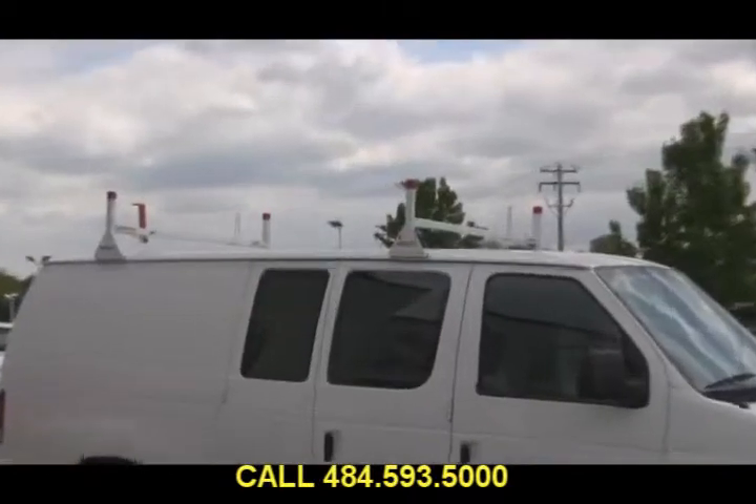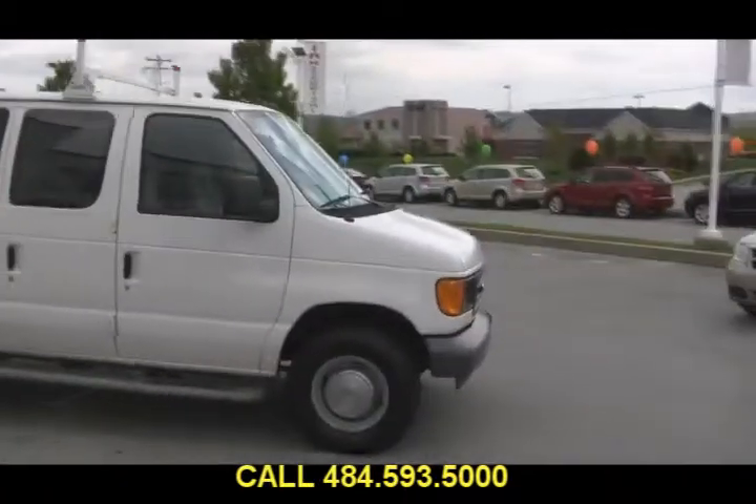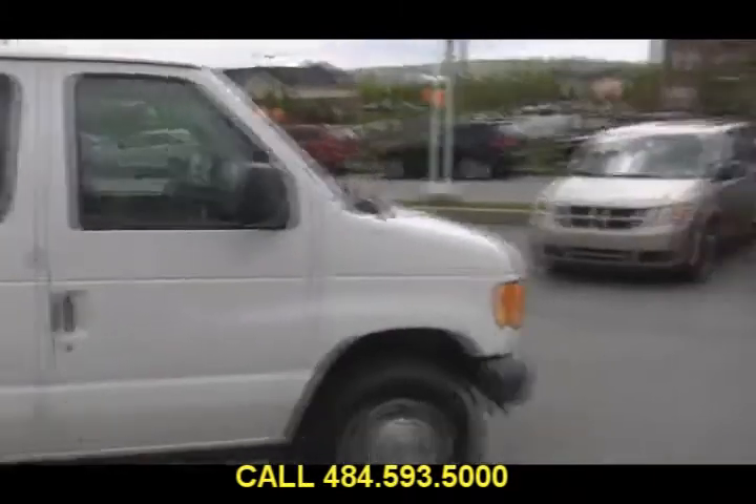This one does have these things on the roof — a ladder rack, I'm assuming. This was a work van. The previous owner did do some electrical work, apparently. There are some cabinets in this vehicle.